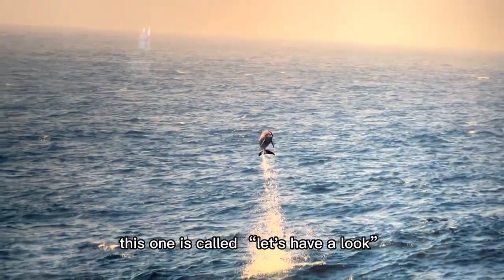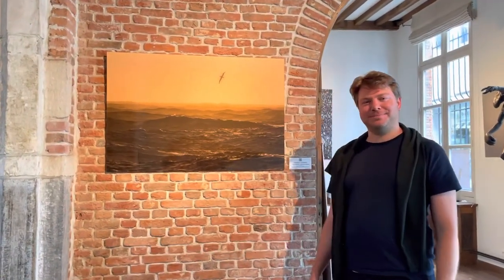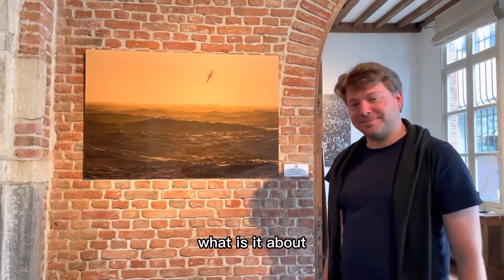This one is called Let's Have a Look. Hi Christian, how are you today? Very good, thank you. This is a beautiful photo. What is it about?